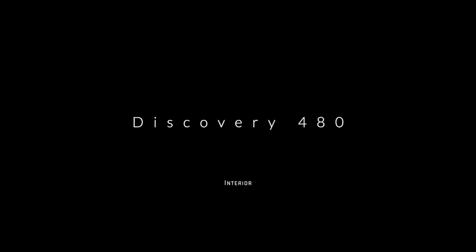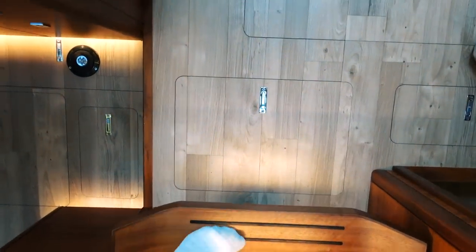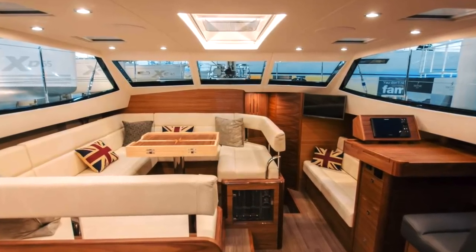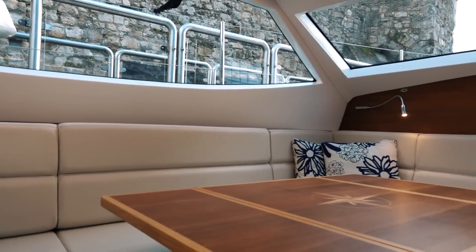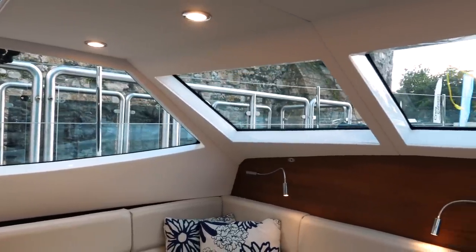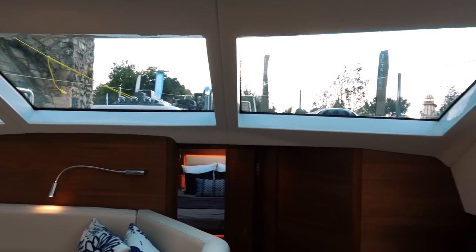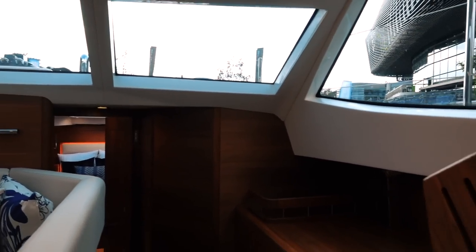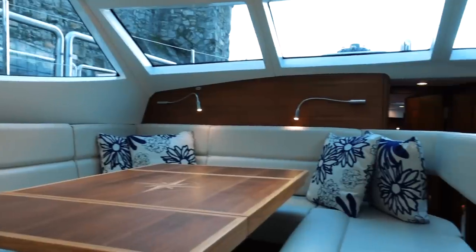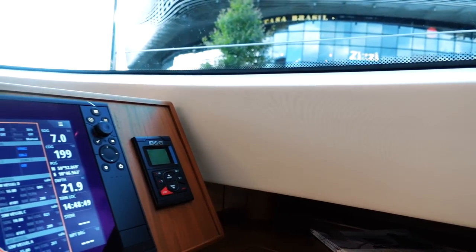Heading down into the interior, you may semi-recognize this layout if you're fans of Distant Shores — this is very reminiscent of the Southerly 47, and I think it is essentially a reincarnation of the Southerly 47/480. You've got that raised saloon, which is a really lovely place to be. I love how you can just sit and look out. One major advantage of a raised saloon monohull is that the nav station actually provides good visibility so you can keep watch from it.